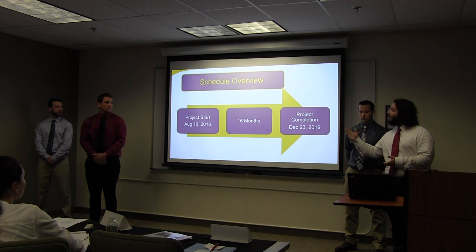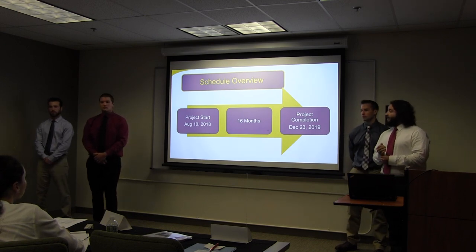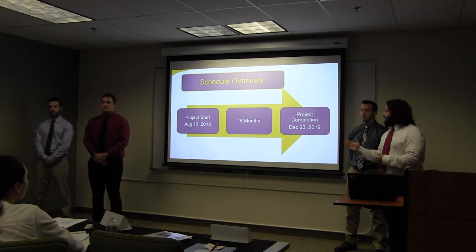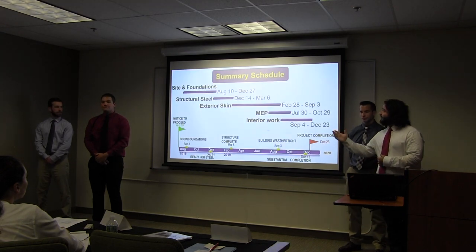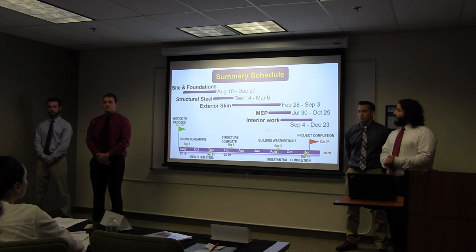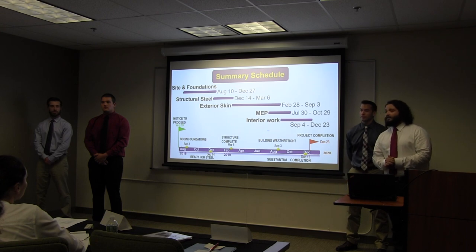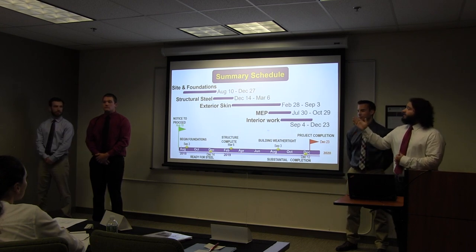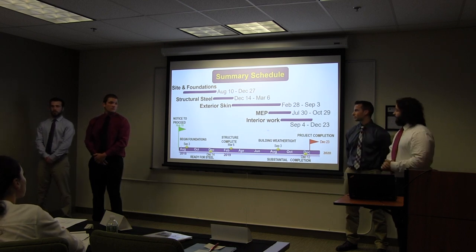Our schedule overview: our project is going to start on August 10th of 2018. There's going to be 16 months of construction and then our project will be complete by December 23rd of 2019. Here I've created a summary schedule with just some of the major overarching activities, starting with our site and foundation, structural steel, exterior skin, and ending with our MEP and interior work. I've also included the start and finish dates next to those bars.